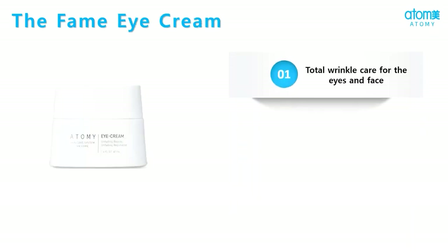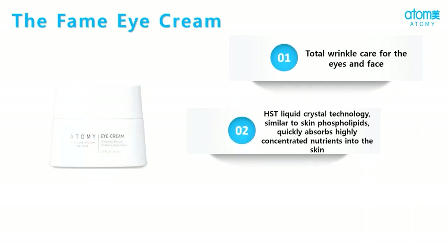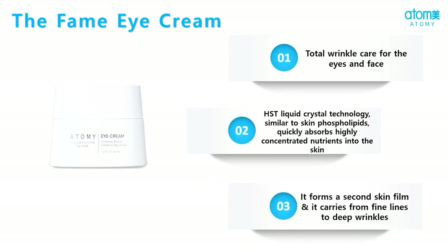Atme the FAME eye cream forms a second layer of skin around your face and eyes to prevent it from wrinkles and fine lines. Due to the HST crystal technology found in it, the nutrients are deeply absorbed into our skin so that they remain intact.